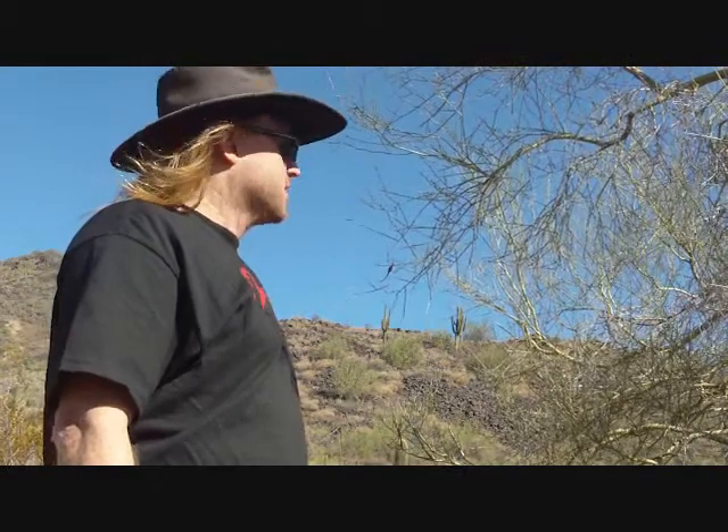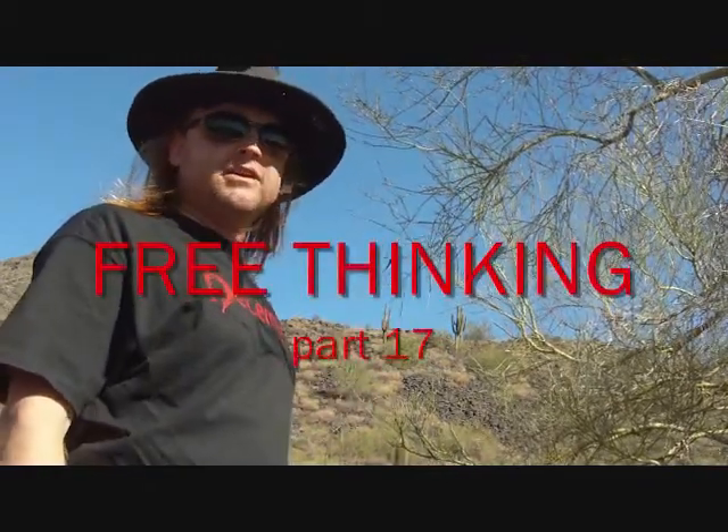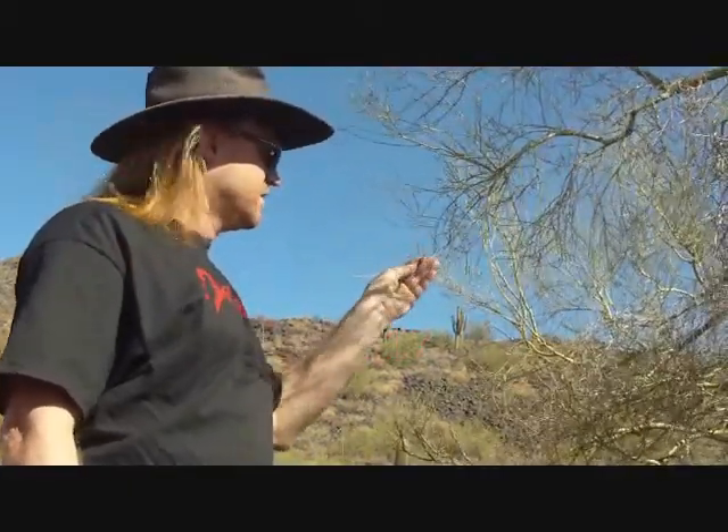It's October the 18th. We're out in the desert near Phoenix, and at this time of the year, most of the fun stuff to eat is dead. But some of these trees still have edible food clinging to them.